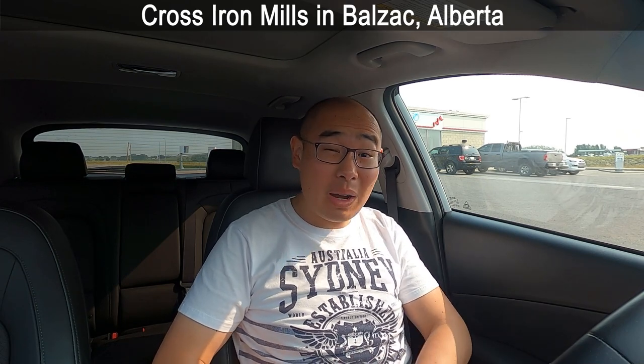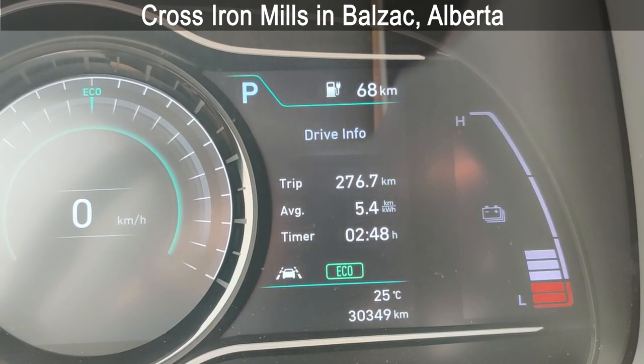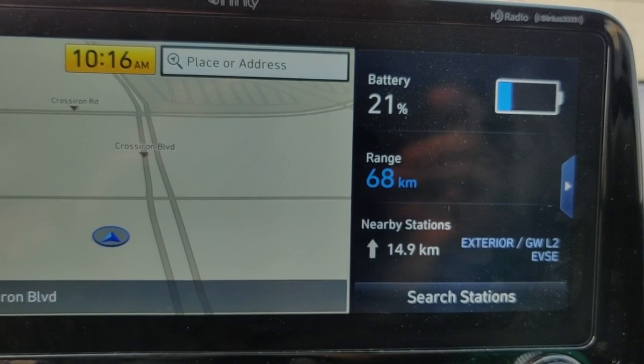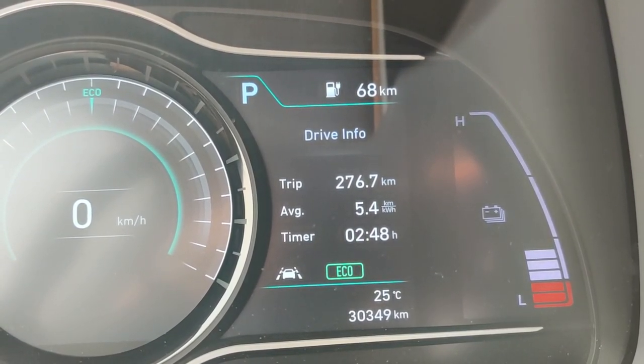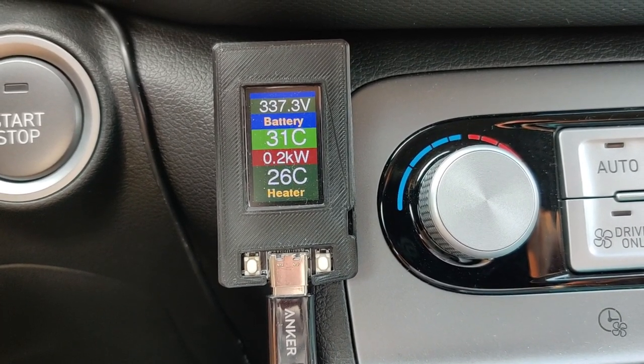Welcome to Cross Iron Mills — it was a two hour and 40-something minute drive from Edmonton, about 280 kilometers. We arrived with 21% battery and consumption is 5.4 kilometers per kilowatt hour, which is pretty good. I actually thought the consumption would be higher and we'd arrive with less battery, but 21% is good and when we plug in it's going to charge at a good speed. Battery temperature is 31 degrees Celsius, which means the charging speed should be pretty high once we plug in.